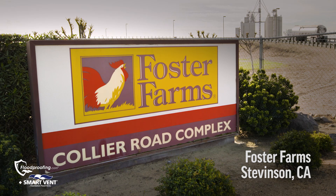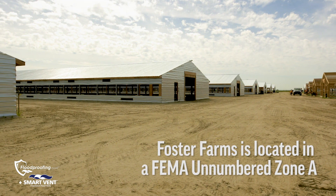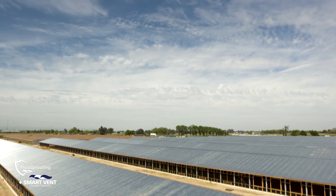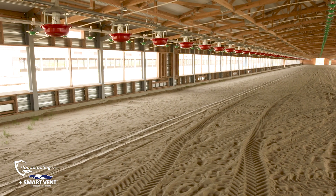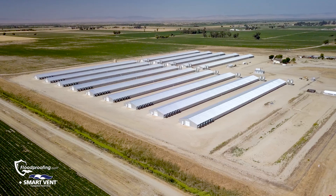We're at Foster Farms Project in Stevenson, California. The backstory here is they had older dilapidated buildings that they tore down and rebuilt to new construction code. That code says you have to meet current standards, which means they had to put in proper flood mitigation — proper flood venting, elevated mechanicals, and protection against flood damage. That's where we got involved and helped them with that mitigation solution.